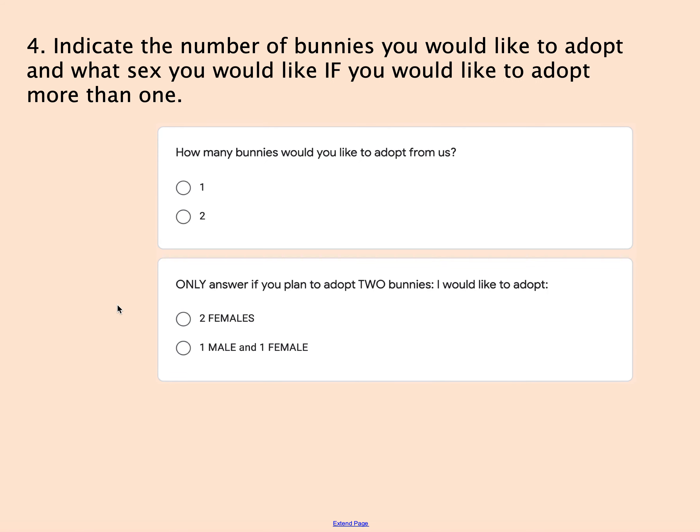Then it's going to ask you how many bunnies you would like to adopt from us, either one or two. You only have to select an option in the next box if you plan to adopt two bunnies. If you're only going to get one, don't worry about it. But if you do want two, you can select either two females or a male and a female. I don't recommend getting two males, so that's why that is not an option.